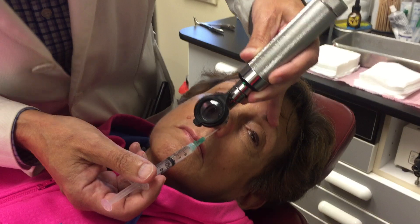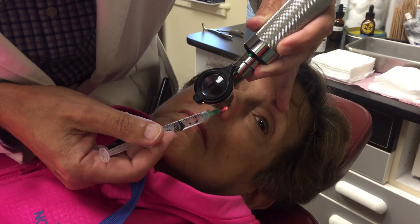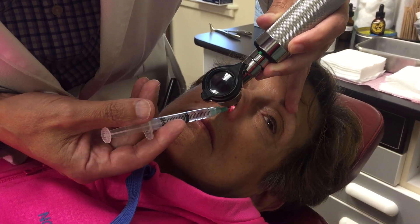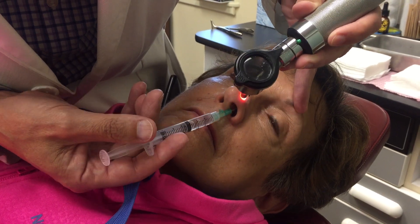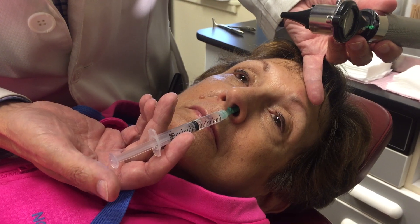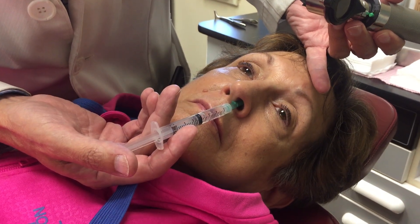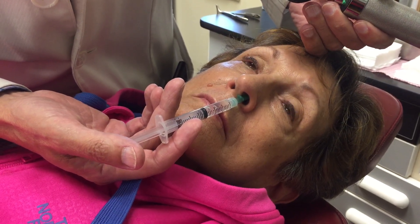I'm going to insert the catheter up into the nasal valve, gently, high into the nose. You can see how high this goes and there's no discomfort. Then when I put the one and a half cc's of 2% lidocaine in, it will run over the medial surface of the middle turbinate.